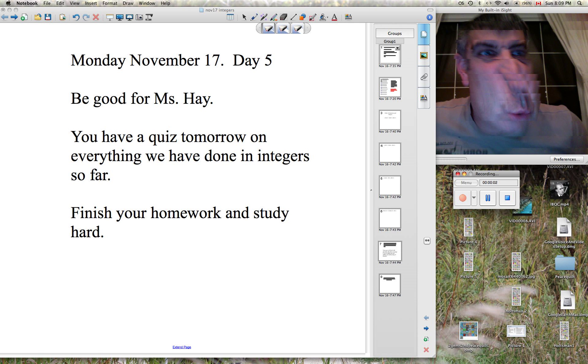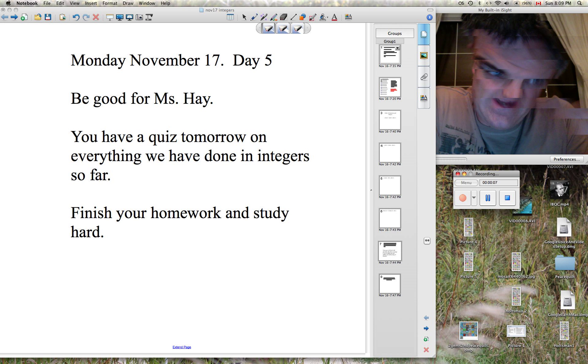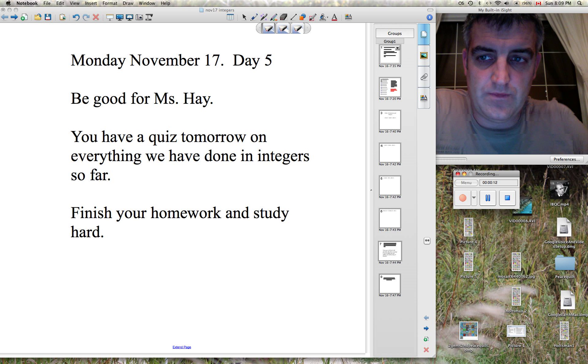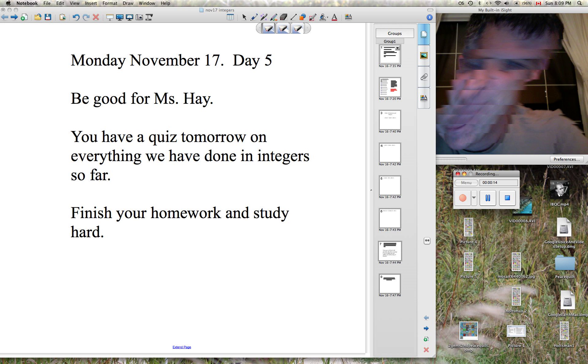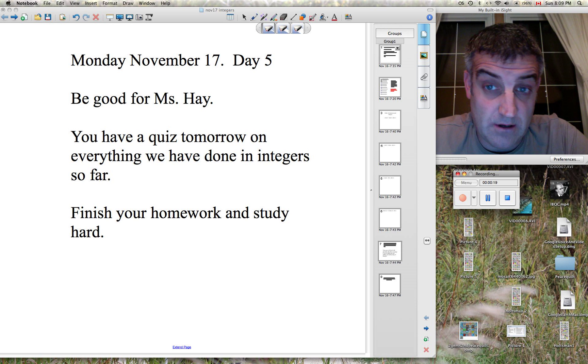All right, take two. I really blew the first time I did this, so I'm going to try it again. I've only got ten minutes to do this, so I'm going to talk a whole heck of a lot faster, and hopefully Miss A can help you out. Good morning. It's November 17th, day five, and a Monday. I don't have much of a voice — it cracks all the time, like I'm going through puberty all over again.